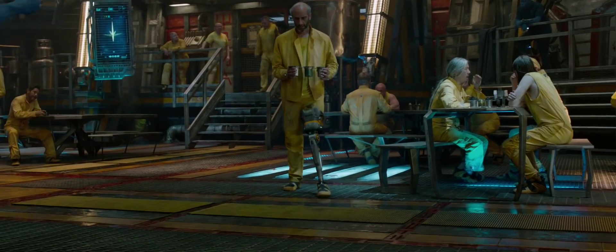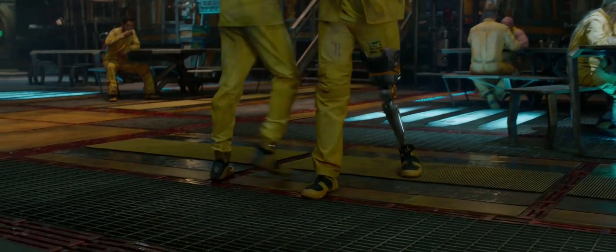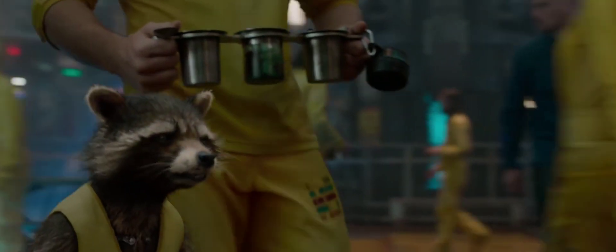Leave it to me. That dude there — I need his prosthetic leg. His leg? Yeah. God knows I don't need the rest of him. Look at him, he's useless.